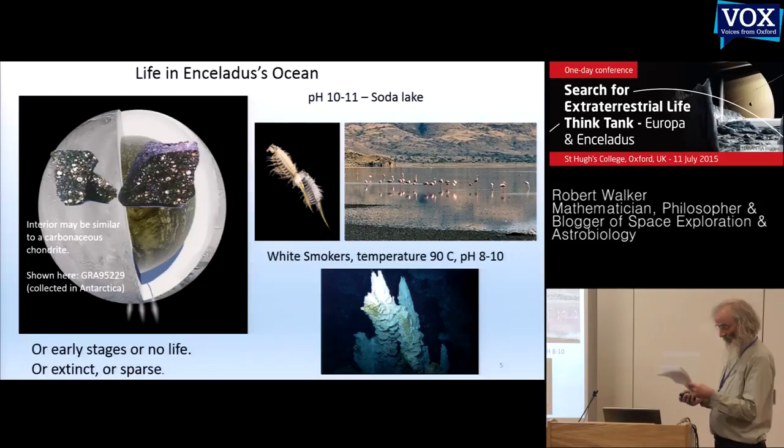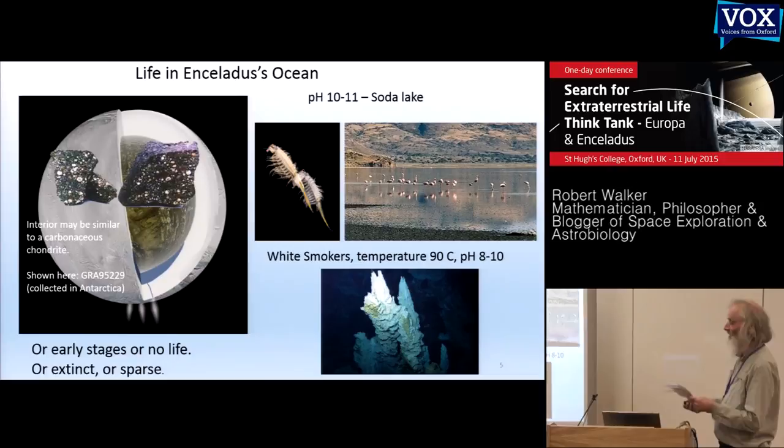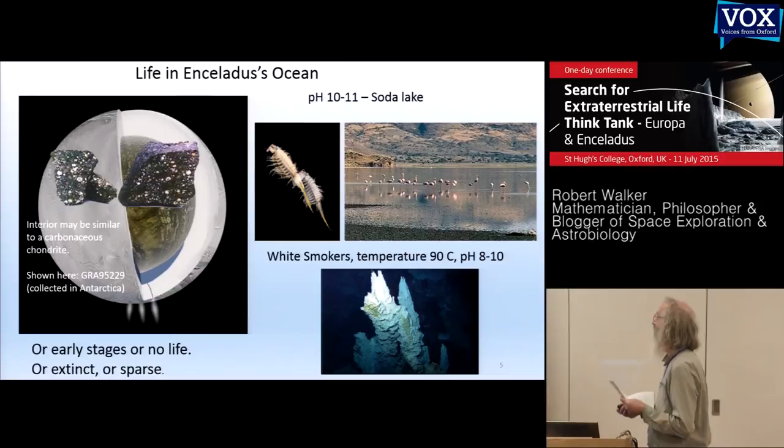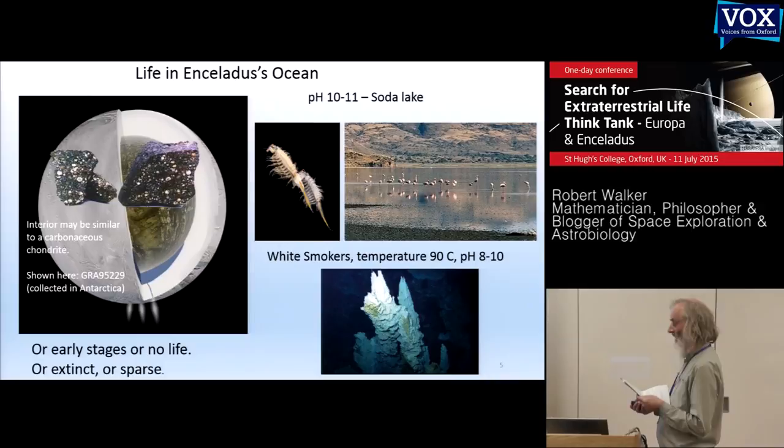There's a tendency to look at the possibilities and focus on complex life as what astrobiology is all about, leaving early life or non-life to the planetary geologists. We might even feel a duty to bring Earth life to a lifeless ocean. I'm going to suggest that early life or non-life is also of extraordinary interest for astrobiology. We have nowhere near the understanding needed — we could be accidental or intentional ocean eco-engineers.